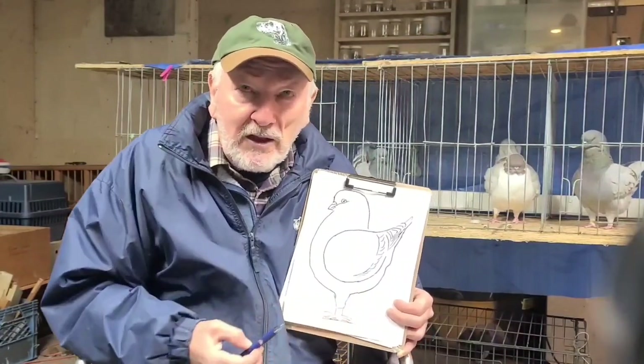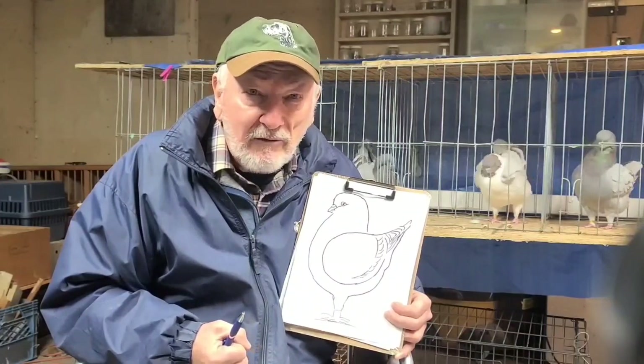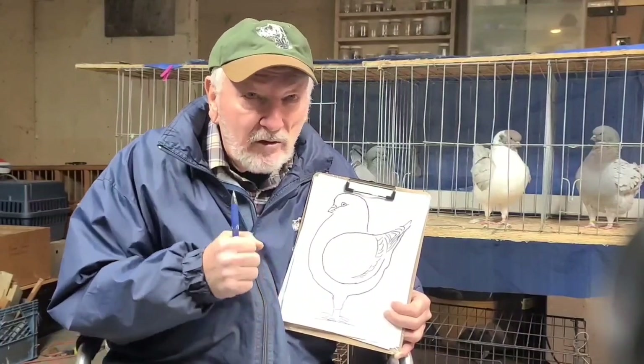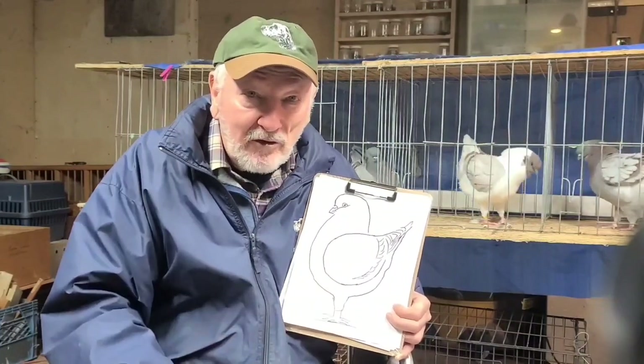Color is very important in Medinas. There are some 160 recognized different colors and patterns, and 20 of the 100 points in the standard are acknowledged for color alone. But color is only part of it — from there, you look at the birds and compare them to the standard.